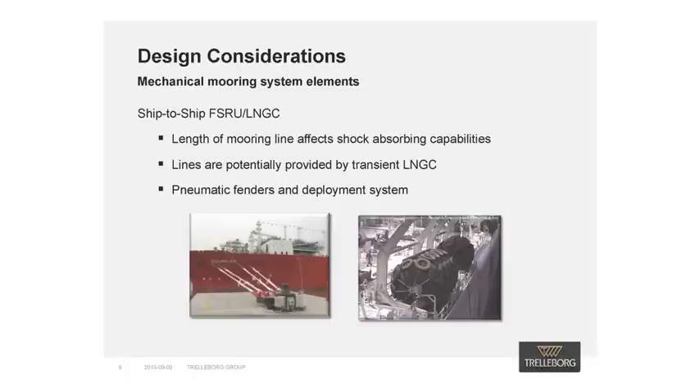Other mechanical aspects which should be considered are: firstly, the reduced mooring line length associated with side-by-side mooring affects the shock absorption capabilities of the system, and these potentially higher shock loads incurred by environmental conditions must be considered when designing the quick-release hook. Secondly, the mooring lines used for the ship-to-ship mooring may be provided by the visiting LNG carrier, which may result in the lines being of unknown condition or capacity — clearly a risk. And finally, the pneumatic fenders utilized to protect the FSRU as well as the LNG carrier, and the associated deployment and retrieval equipment, must be considered as part of the docking and mooring solution.